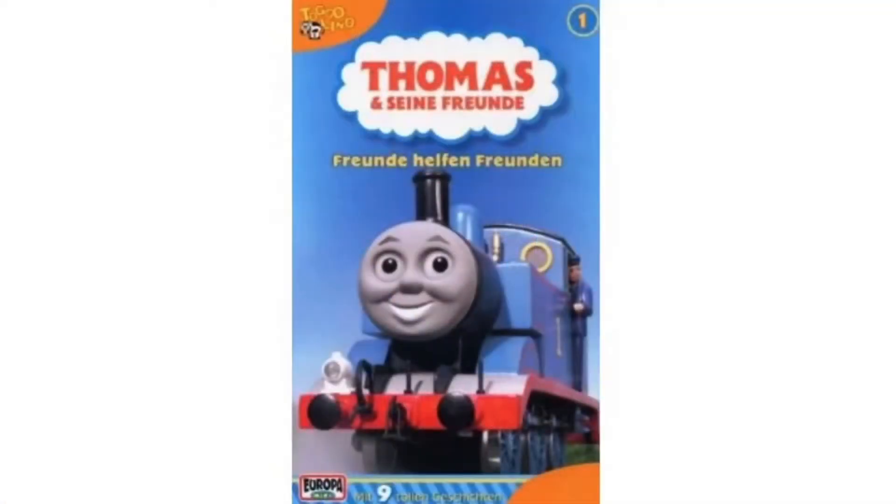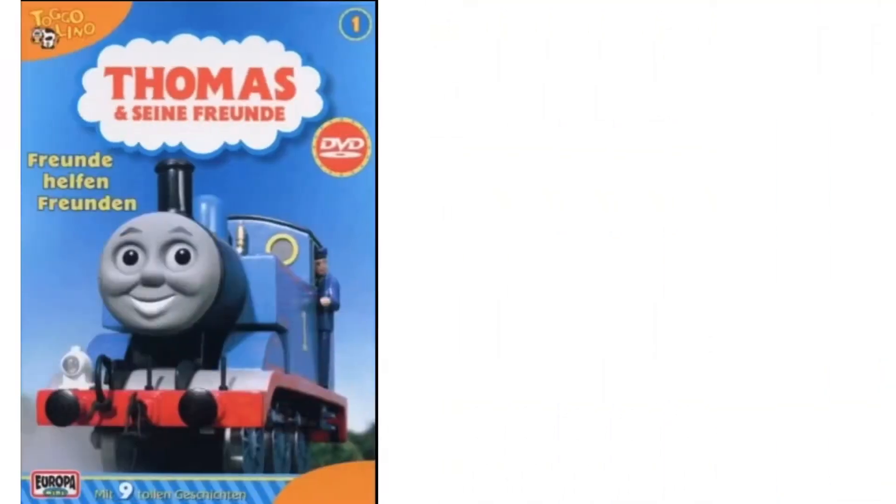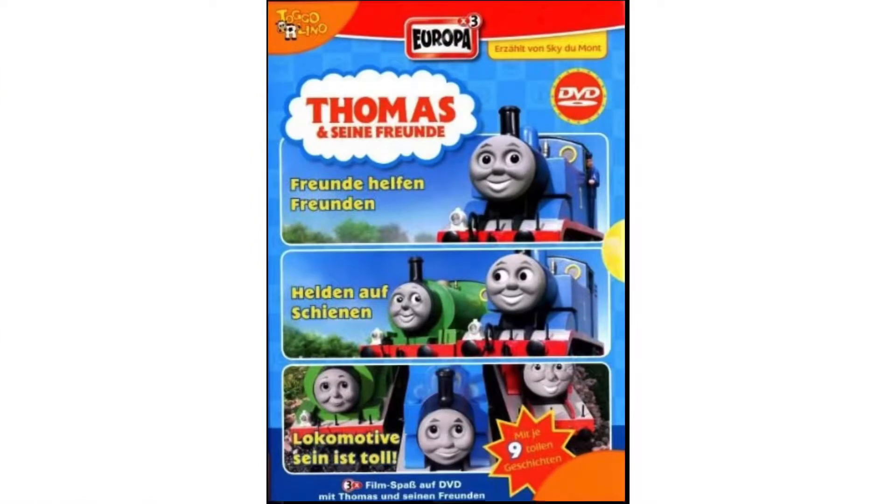Friends Help Friends is a German Thomas & Friends home video release, and it was released back on March 15th of 2004 by Sony Music Entertainment. It was released on both VHS and DVD, and the DVD copy can be found in a German Thomas & Friends DVD box set with Heroes on Rails and It's Great to be a Locomotive.